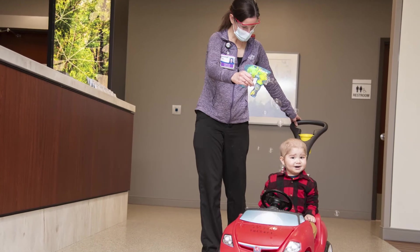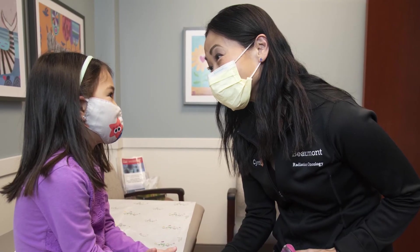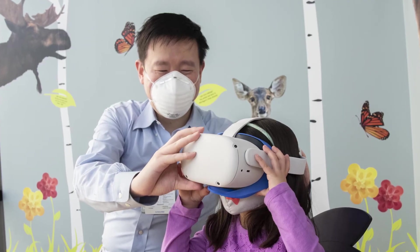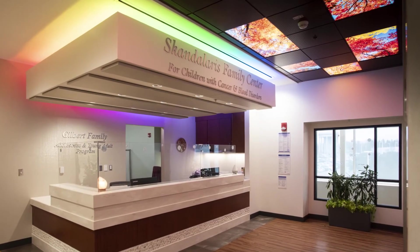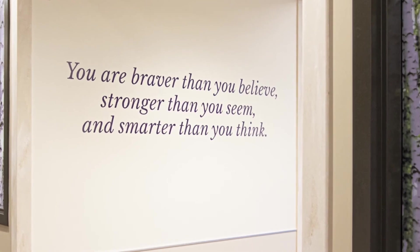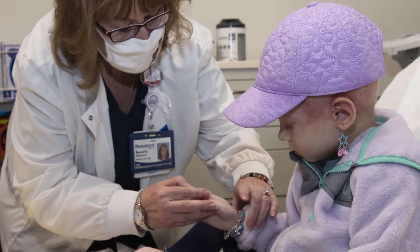And of course, the patients at the greatest risk for long-term toxicity are our most vulnerable patients, our pediatric patients. We've treated many such patients here at the Beaumont Proton Therapy Center, and we've also built a pediatric-specific support system for those patients, with child life specialists and nurses that focus in pediatric cancers.